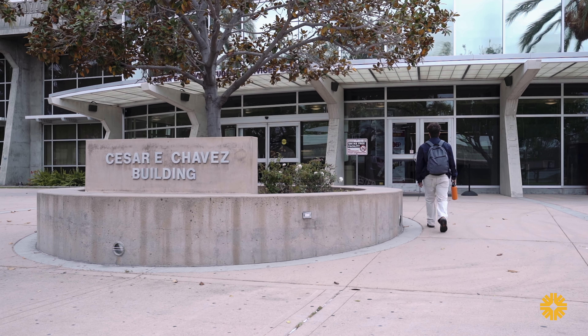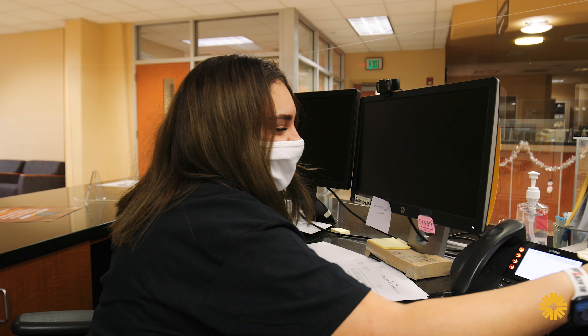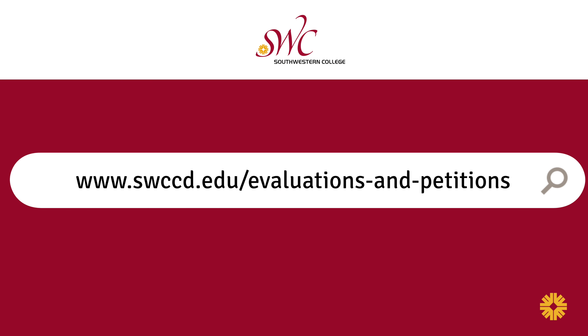If you have any questions, you can contact us on our evaluations webpage through our Cranium Cafe lobby, as well as visiting us in person at the Chula Vista campus.